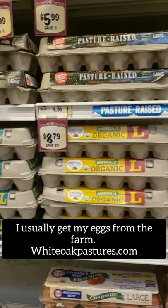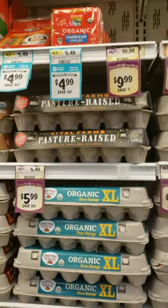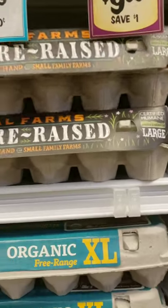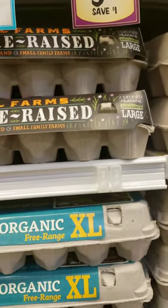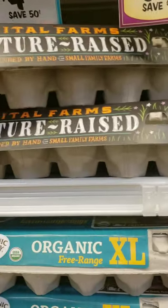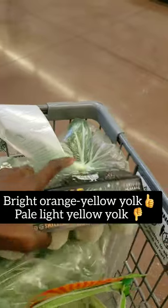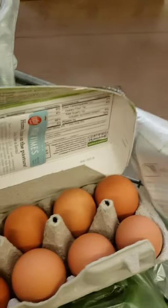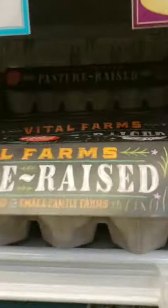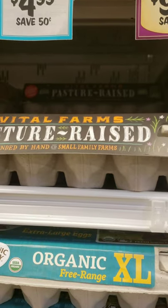Now here we come to our eggs. My personal choice is normally to get eggs from local farms or farms that deliver online, but if I'm unable to do that, my go-to is Vital Farms — they have the best eggs. The way you know a good egg versus a bad one is the yolk: a good egg will have that golden orange-yellow yolk. You don't want a pale yellow yolk. You want to make sure these eggs are pasture-raised — that's what makes the difference.